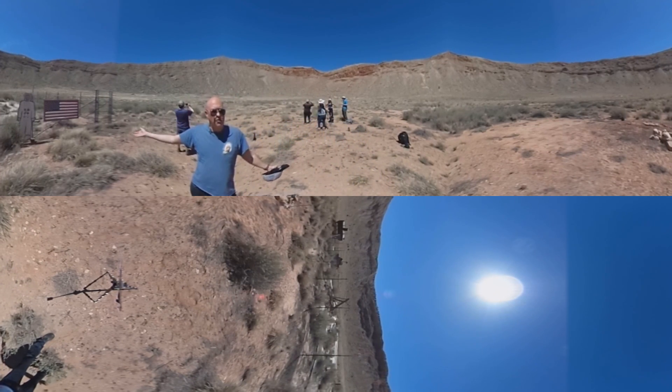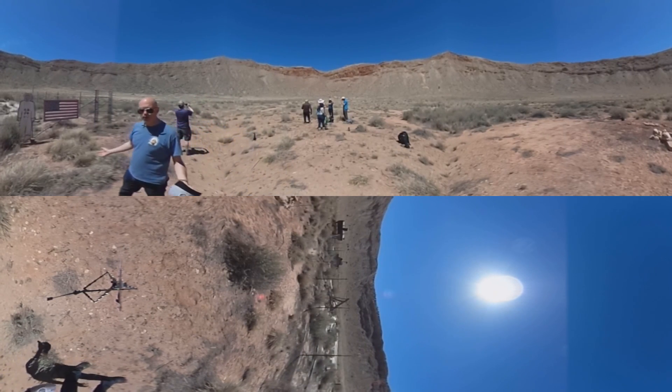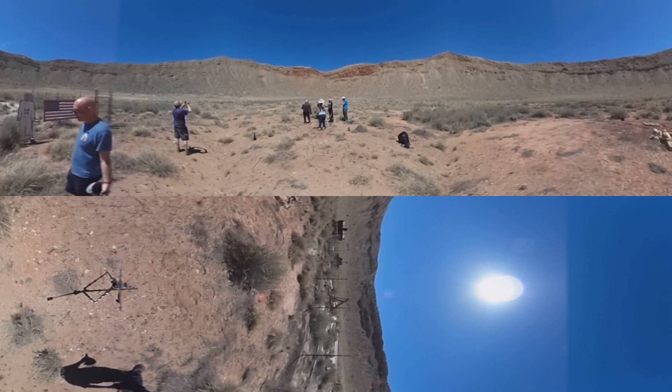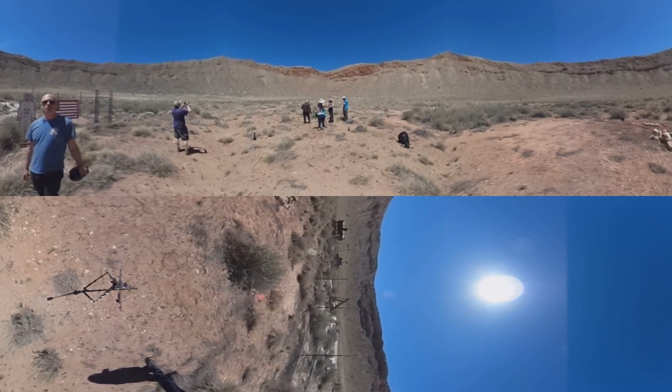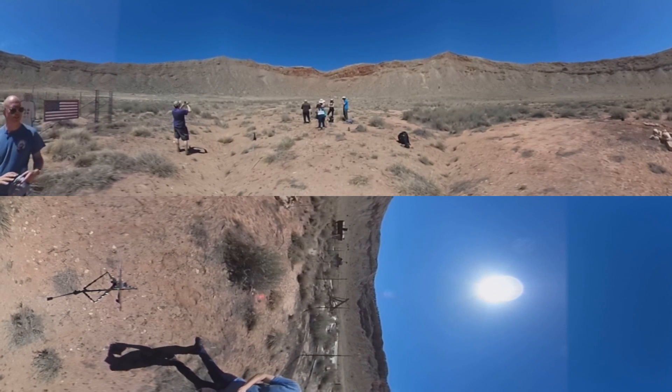The crater was known for a while amongst the locals. It was found by a U.S. Army cartographer who called it 'a big hole,' apparently. Later it was known by various names — the Diablo Canyon Meteorite Crater, the Coon Mountain Meteorite Crater.